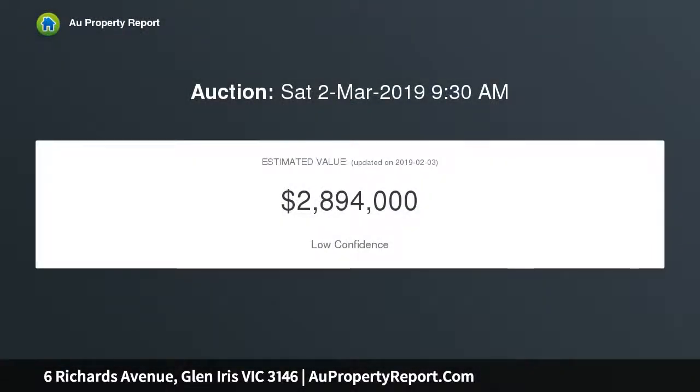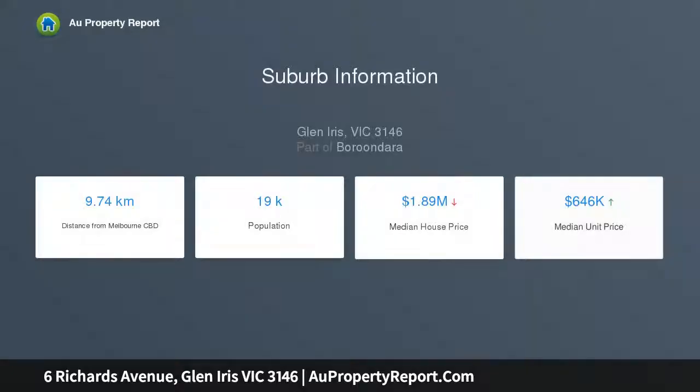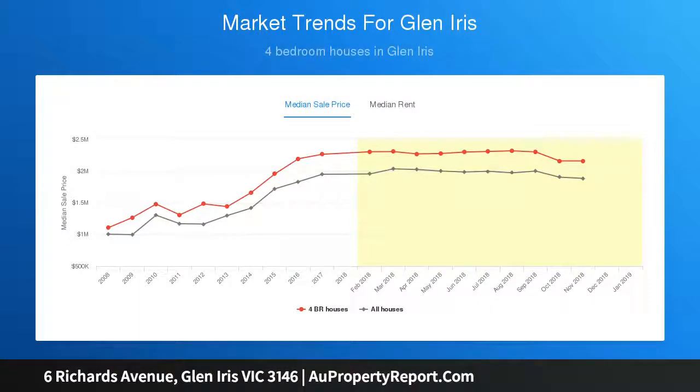Beautifully bathed in sunlight and enjoying tranquil garden outlooks, the ground level showcases a sprawling open-plan formal lounge with Jetmaster fireplace, formal dining, and study, plus three generous bedrooms with built-in robes, a fifth bedroom, and pristine modern central and second bathrooms highlighted by floor-to-ceiling feature tiles, timber vanities, black hardware, and pendant lighting.